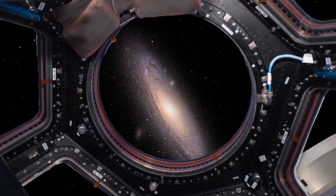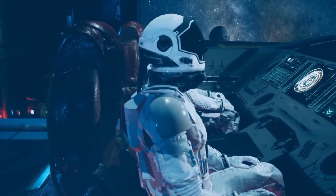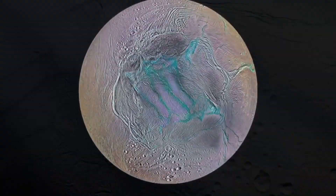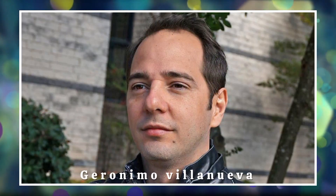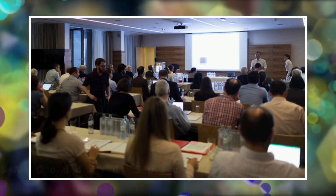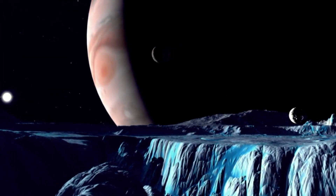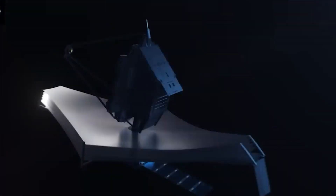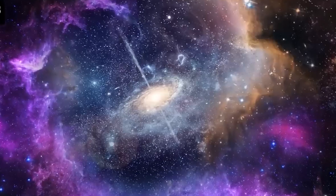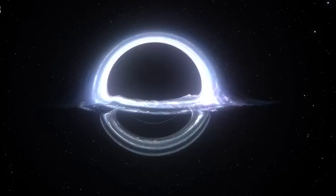Enceladus continues to captivate researchers, inspiring further exploration and paving the way for future missions that will delve deeper into the mysteries concealed within its icy crust. The JWST's pioneering endeavors, however, are not limited to Enceladus alone. During the conference, Geronimo Villanueva, a visionary planetary scientist at NASA's Goddard Space Flight Center, electrified the audience with an astonishing revelation — the telescope had detected the presence of carbon dioxide on Jupiter's moon Europa. This discovery holds staggering implications, as carbon and oxygen are fundamental building blocks for life as we know it on Earth. NASA is preparing to launch a mission to Europa in the coming year, delving even deeper into the enigmatic depths of this oceanic world.